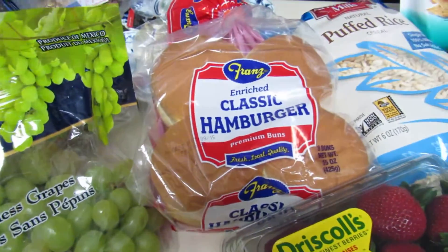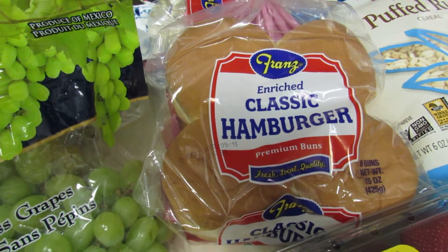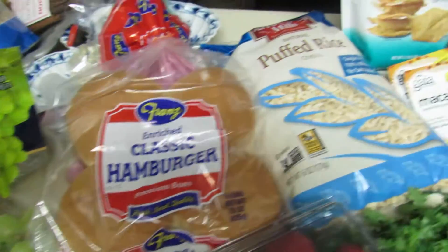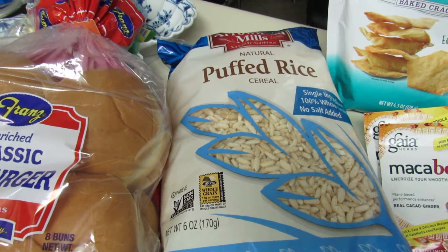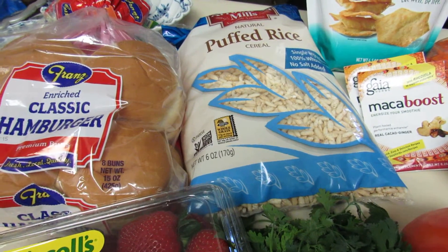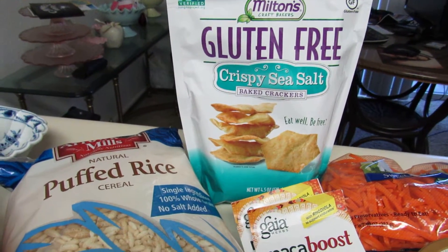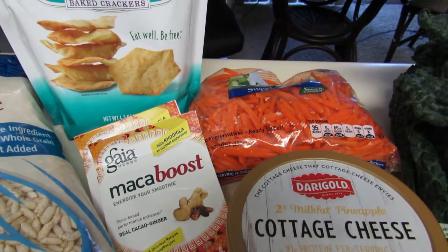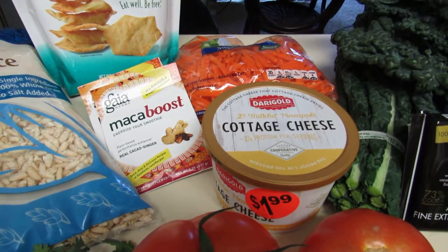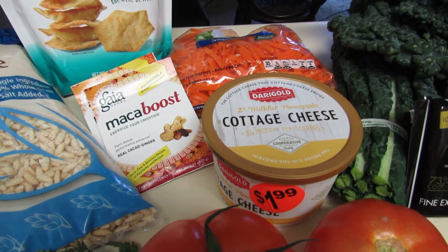Some grapes. Hamburger buns — for my boyfriend to make hamburgers; I steer clear of that. Normally if we have burgers I do a turkey burger and just put it protein style on some lettuce. Some puffed rice cereal, which is good in the morning with fresh strawberries cut up on top — nice if you're in a rush and don't feel like cooking breakfast. These are also a good choice with the hummus. Some shredded carrots to incorporate into stir fry. Cottage cheese I love with fresh fruit, and also in the morning as a side — cottage cheese and one egg is a really good high-protein, low Weight Watcher point meal.